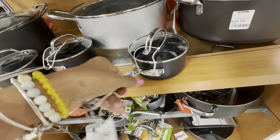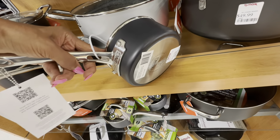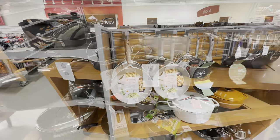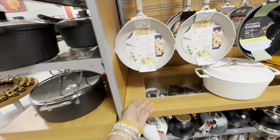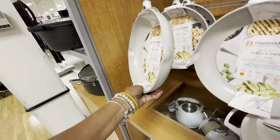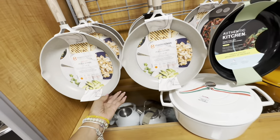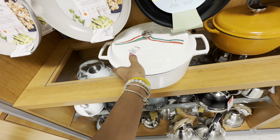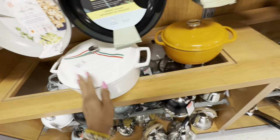These little ones are nice for sauce. I don't look at cookware a lot but these are nice — I like them. This is $50, heavy!